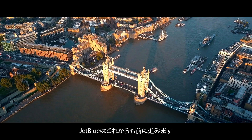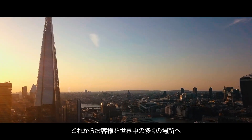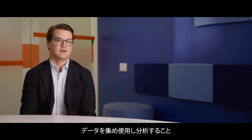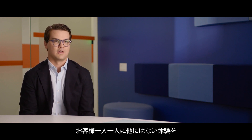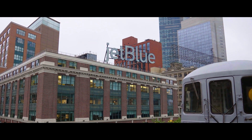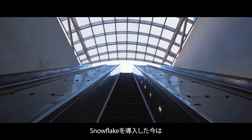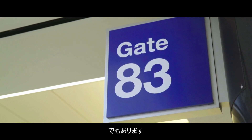JetBlue doesn't stop. We are flying to London, beginning hopefully a long journey of bringing our customers overseas to explore new places. Data and making that data available, analyzing it, are all ways that we can think about crafting a unique experience for our customers. At JetBlue, we like to say that we're a customer service company that just happens to fly planes. Now it almost seems as though we're also a technology company that happens to fly planes.